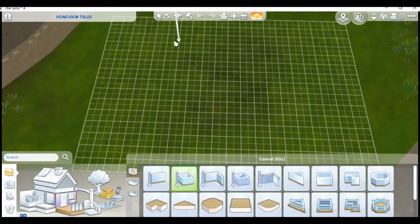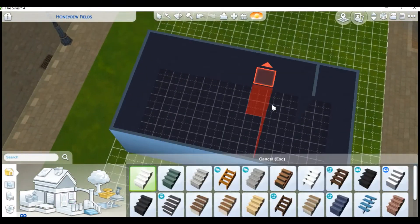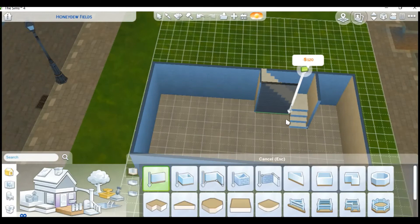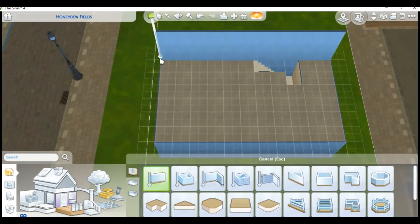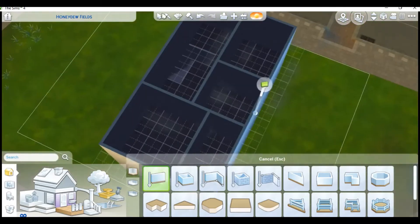Finally, after months in the making, I present to you this build. Hey babes, welcome back to another video. I was choked on air because you can do that apparently and that doesn't make any sense. We're starting off this video real great.